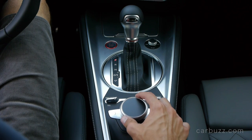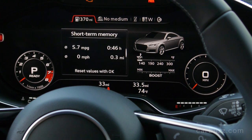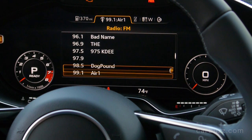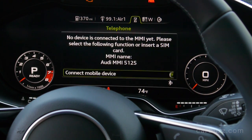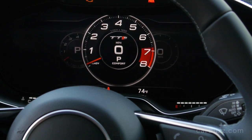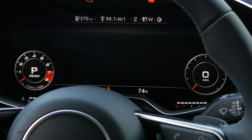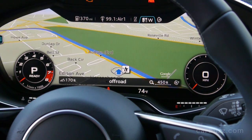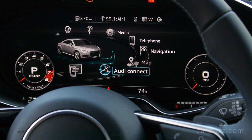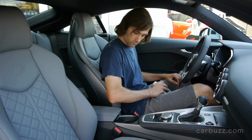That rotary dial in the center console controls the infotainment system — a large 12.3-inch LCD screen right in front of the driver. It's literally the same system as in the Audi A4 and I really like it. The quality is just fantastic; it controls everything — navigation, radio, Bluetooth, you name it. In some ways it can be a little distracting just because it's so cool to look at, but it's really convenient having navigation right in front of you so you can just glance down slightly without really taking your eyes off the road. I expect more mainstream cars from Ford and Chevrolet to adopt this layout in the future.